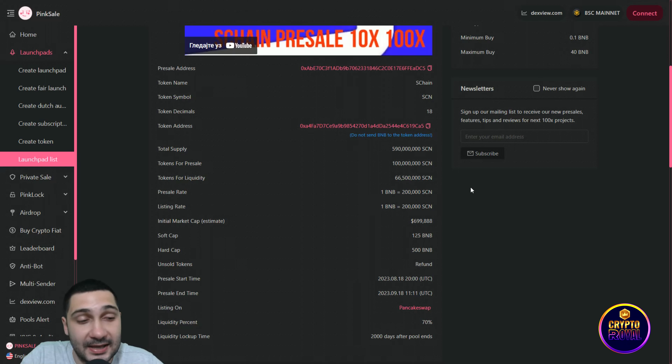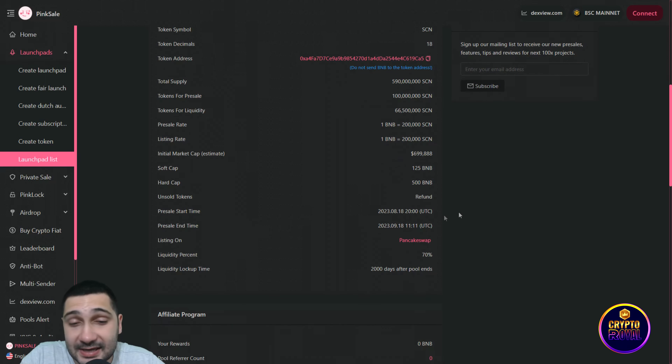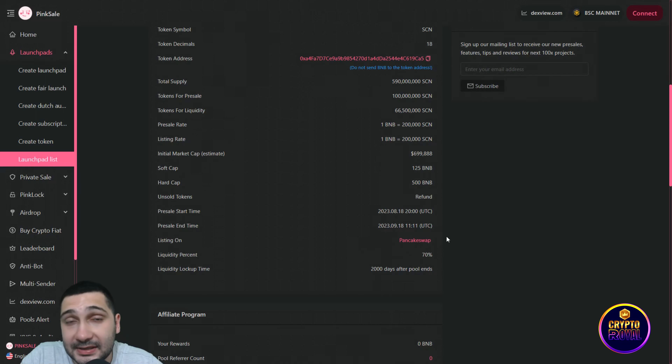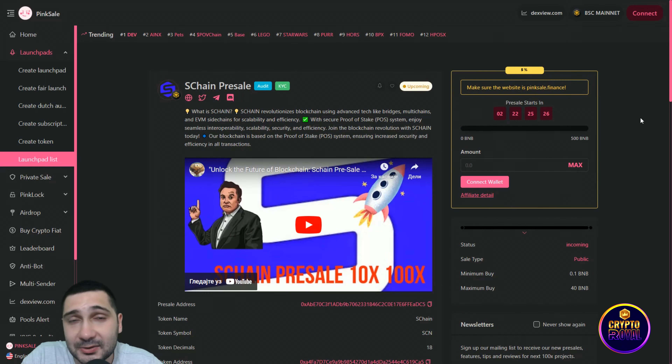The initial market cap is estimated to be around $700,000. Soft cap is 125 BNB, hard cap is 500 BNB, so this project is very big. Pre-sale start time is August 18th at 20:00 UTC. They will be listed on PancakeSwap. Their token will be released in only two days and 22 hours from the moment I'm filming — prepare your BNBs.